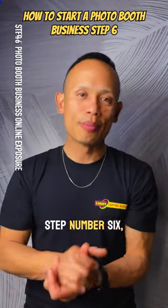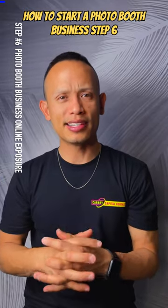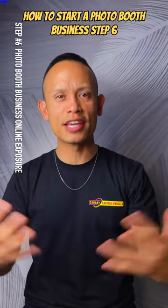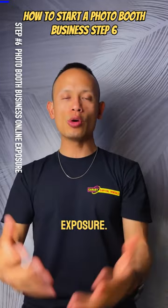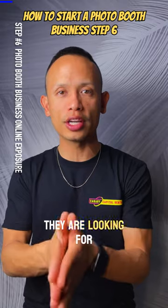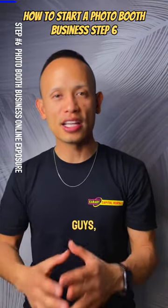Step number six — give your business the online real estate it deserves. Give it maximum exposure and make it very easy for people to find you when they are looking for your business within a certain radius of where your business is.